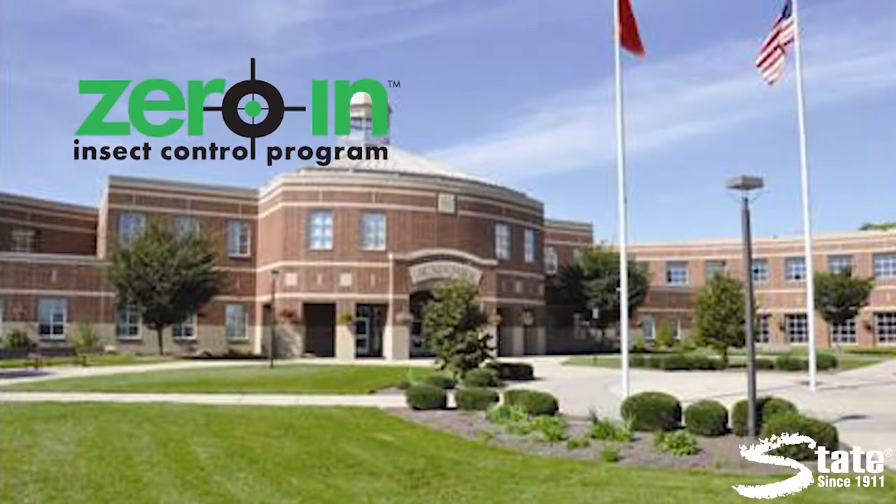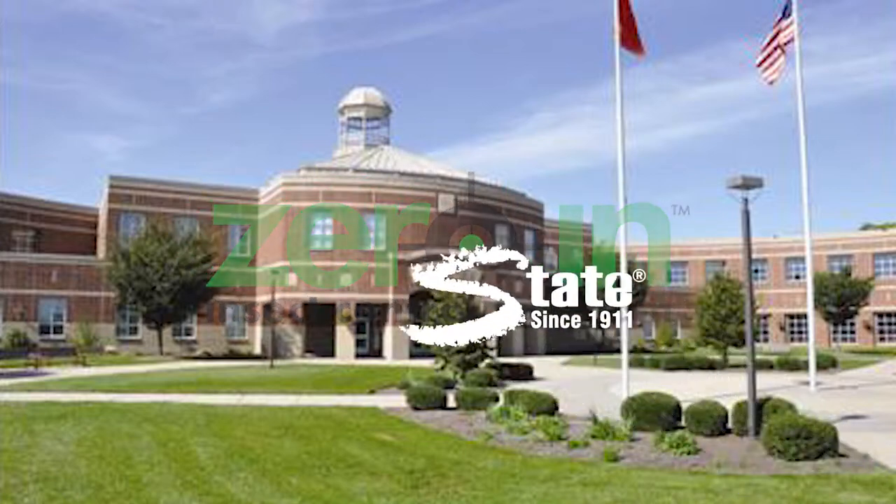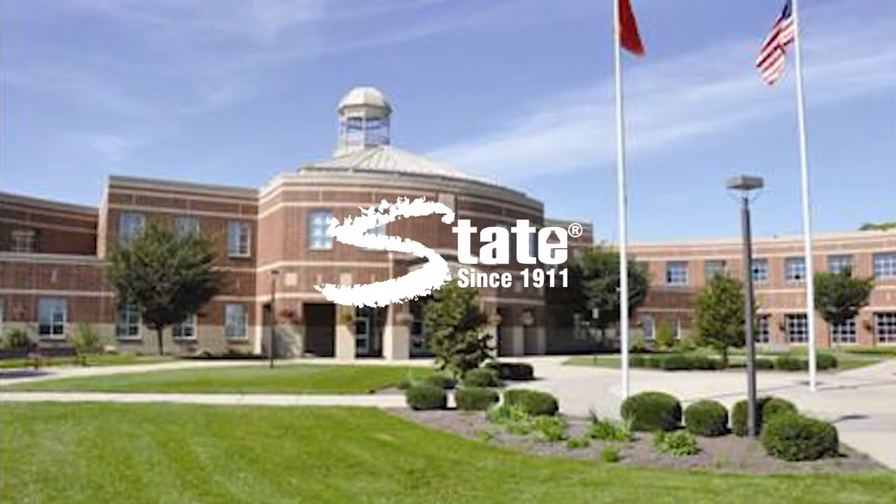Ask your state account manager to help you zero in on any insect problems you have. State Chemical Solutions — caring for work environments since 1911.